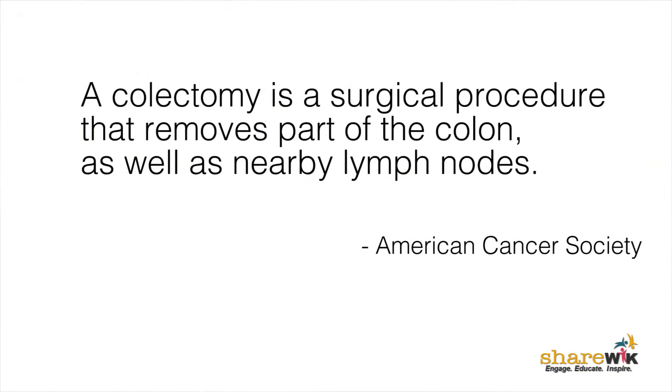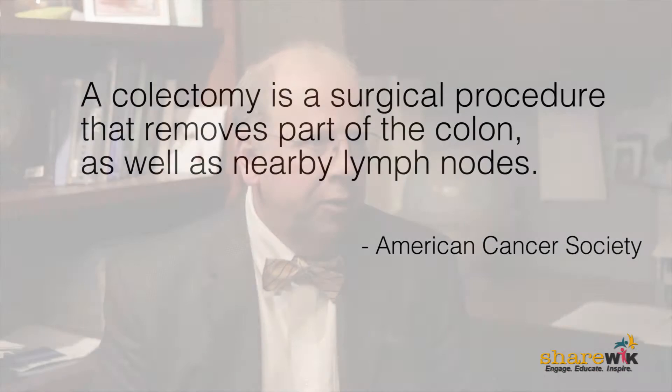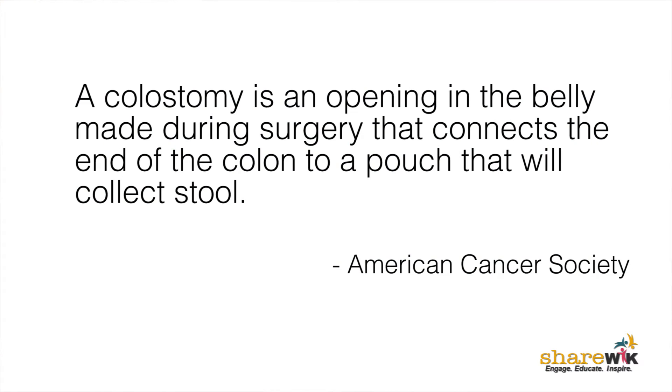Whenever we see someone with a diagnosed colon cancer, surgery in most instances is the first therapy that people will undergo. The most important thing at the time of colectomy is to do the right cancer operation. We want to make sure that we get all the colon cancer out along with the lymph nodes, and if the bowel is not safe enough to connect then we may have to do a temporary colostomy and come back and reverse it.